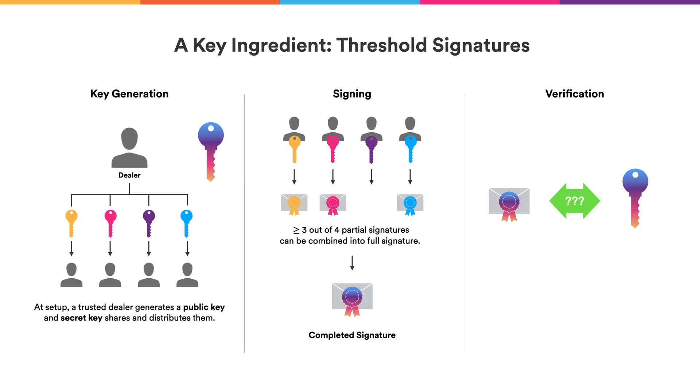To this end, we are using threshold signatures. Threshold signatures are themselves a set of algorithms that play together. First, there is an algorithm to generate keys — a dealer generates shares for the different participants along with a public key for that set of participants. With these shares, the participants can take a message and sign it using their individual shares. As soon as sufficiently many parties have produced partial signatures, these can be combined into an overall signature that can be verified with respect to the public key generated initially. Those are the three algorithms.